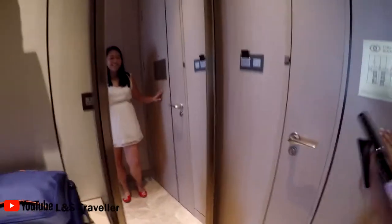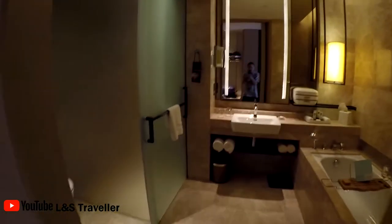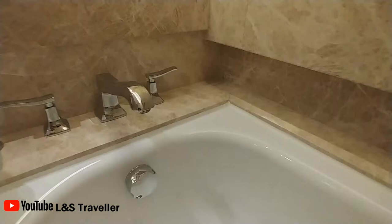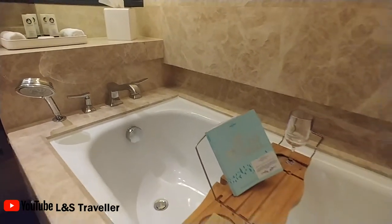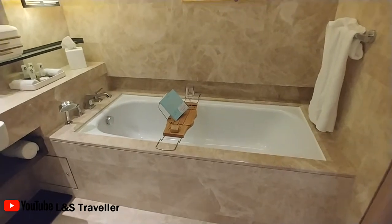First thing you notice is the mirror as soon as you come in. All our bags are already in the room, which is great. To our left is the bathroom, and on the right is a little bathtub with a holder for your wine and a book reader stand so you can relax in the bath.